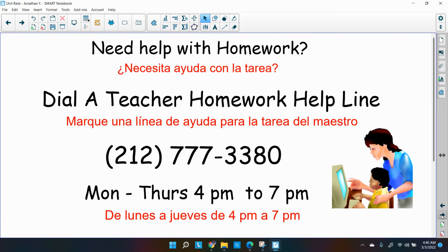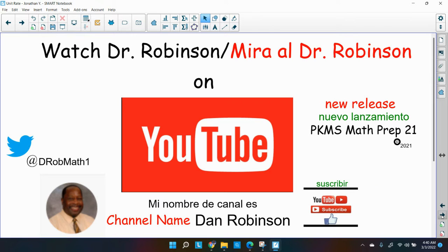The homework help line is available 4 p.m. to 7 p.m. Don't forget to watch our tutorial videos on YouTube — my channel name is Dan Robinson, PKMS Peekskill Middle School. Subscribe to our channel and help us get to our next 1,000 subscribers — we're getting there!